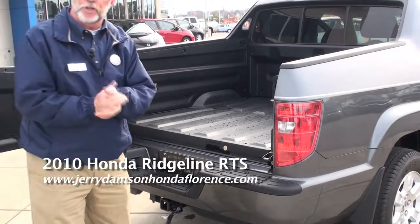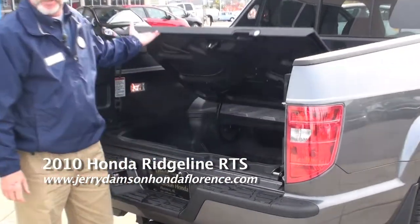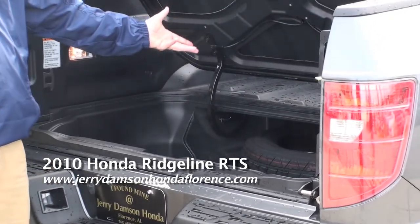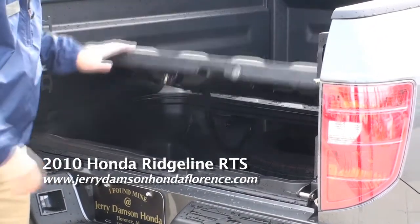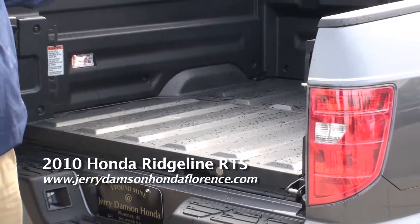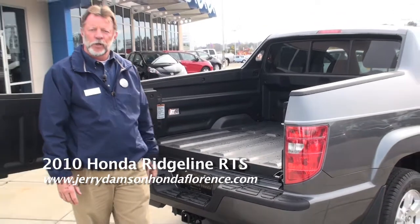Something that the Honda Ridgeline has that no one else has is a trunk in the bed of the truck, so you can keep your valuables in here, keep them dry as you're traveling along — it's a lockable trunk. You have a full 49-and-a-half inches width in the bed, so you can load big material also.